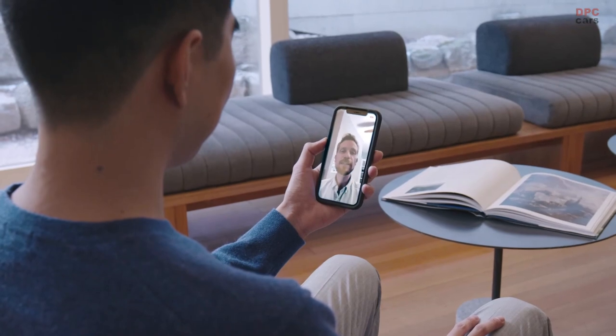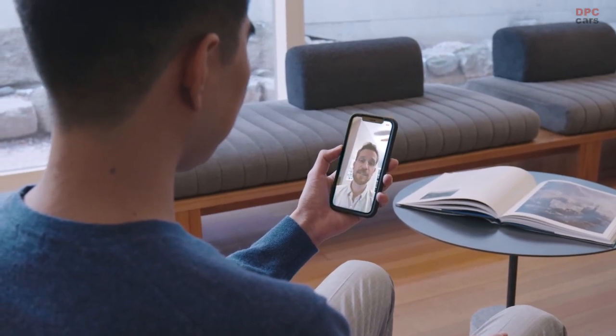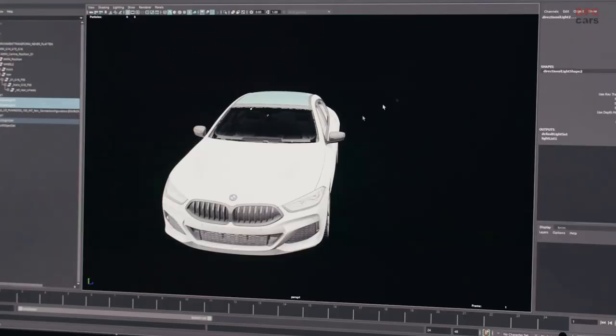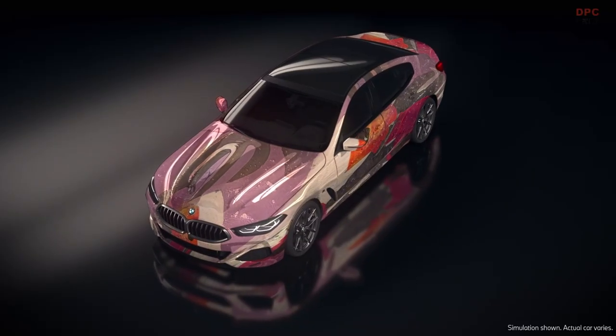What's exciting about this project is that it brings all these different things together that we're talking about — using art, using technology, and then we've got this canvas of the car to project all this stuff onto.